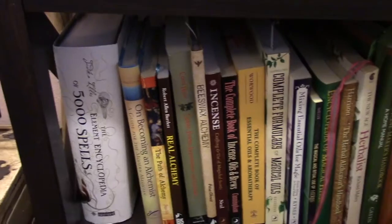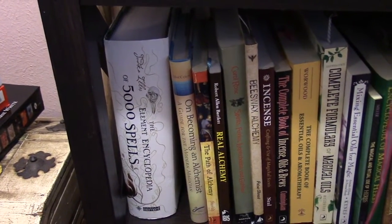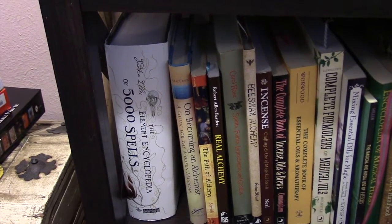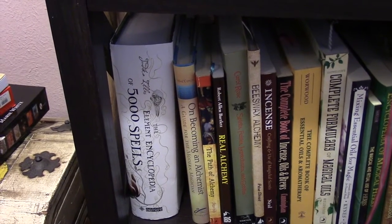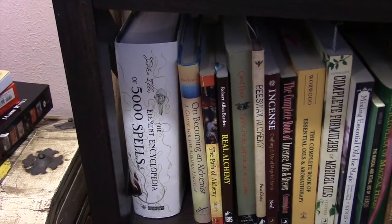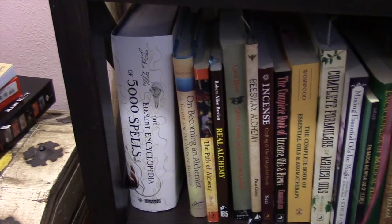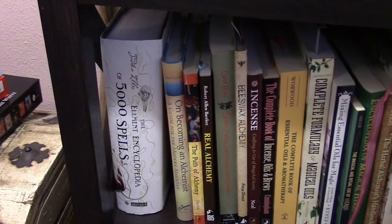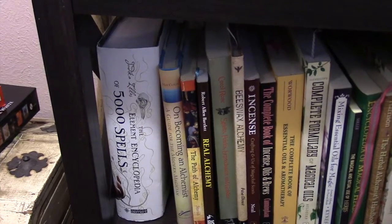Going down to the second shelf, I have that large spell book. I'm not sure that it's going to stay there, but for now that's where it is — I just don't really reach for it that often. Next to that I have some of my alchemy books, and a good portion of the alchemy books that I have that are just pictures and coffee table things.